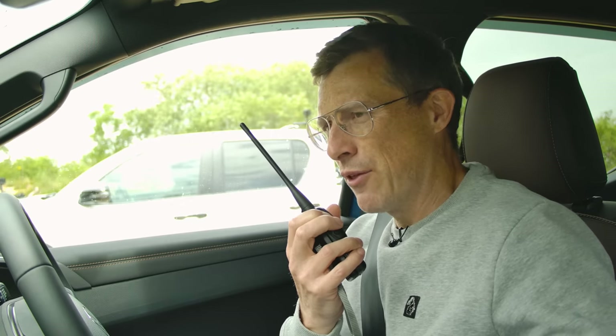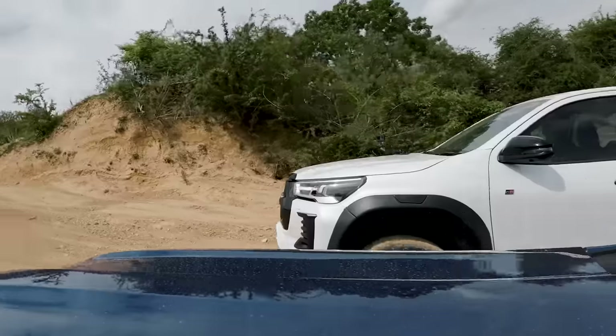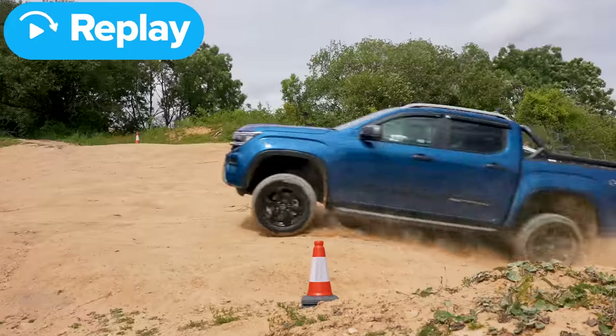It was one each so we had to do the decider. The Hilux was hot off the line but the Amarok came back and won. Now let's get the Ranger Raptor in.